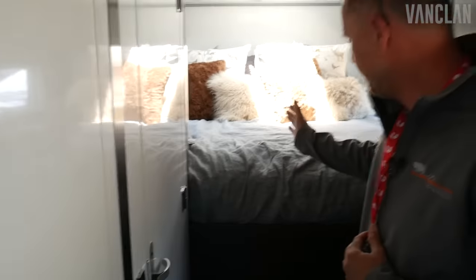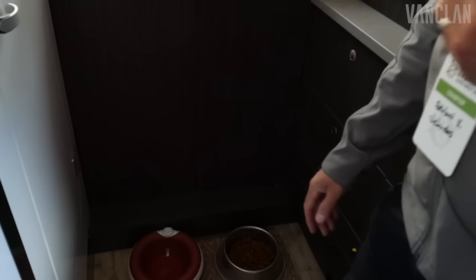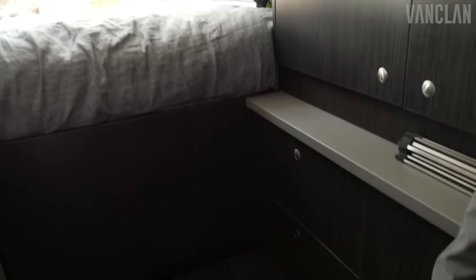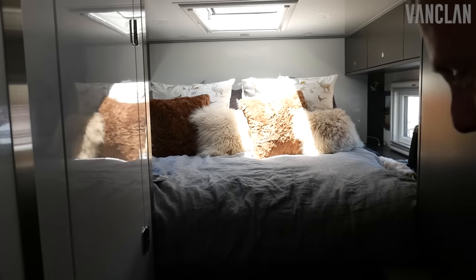And then a queen-size bed up top — kind of an innovative little thing they came up with for us. My wife's not super tall, so for getting her into the bed we actually have a pull-out locking step so you can actually get into bed. And in the middle of the night when you've got to get up and go to the bathroom, you don't fall out of the bed. Makes it really nice.